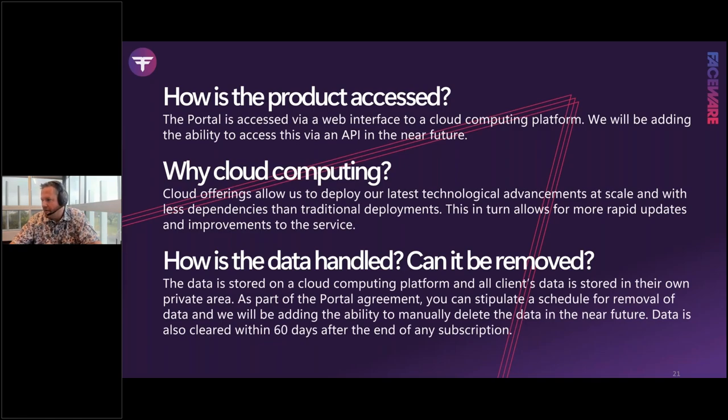Regarding data handling: data is stored on our cloud computing platform in private areas for each account. In the Portal agreement you can stipulate a schedule to remove data, and soon we'll add the ability to manually remove it. If your subscription expires, data is automatically removed within 60 days. Faceware has worked with Disney, DreamWorks, EA, Ubisoft — the largest companies in the world — so data security is factored into how we deployed Portal. Include your IT and InfoSec teams in the evaluation.